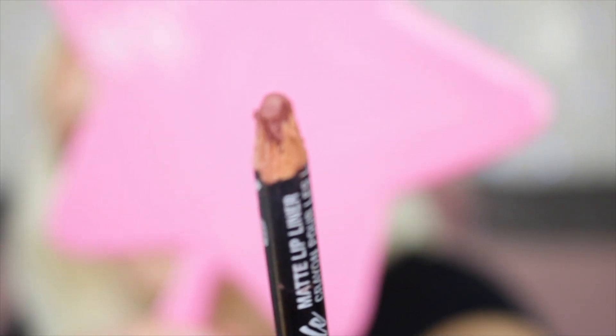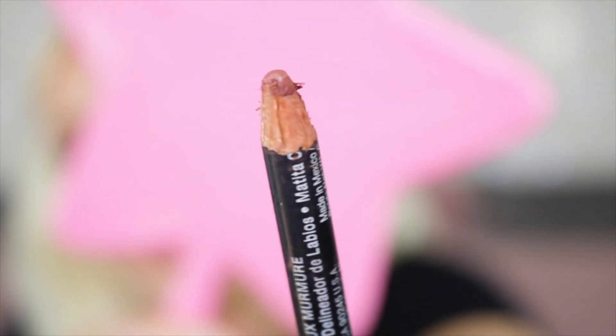This lip pencil is just scratching the crap out of my lips. Look at how it's sharpened — I just don't know how to sharpen these, they just fall apart. Okay, I think I'm just going to go for the Fenty Beauty Liquid Lip in Uncuffed.